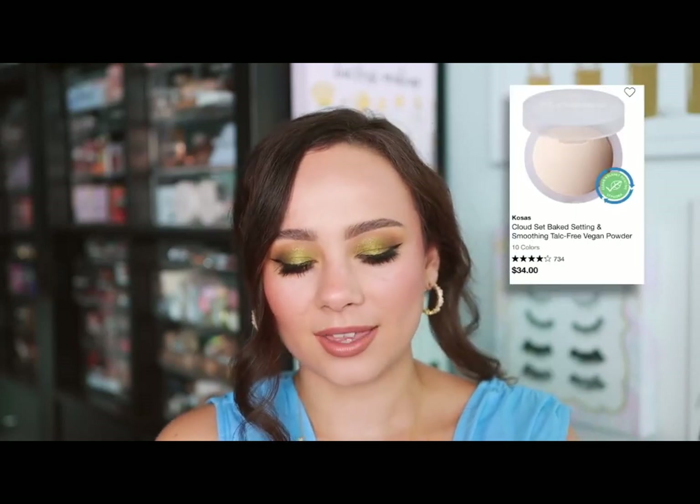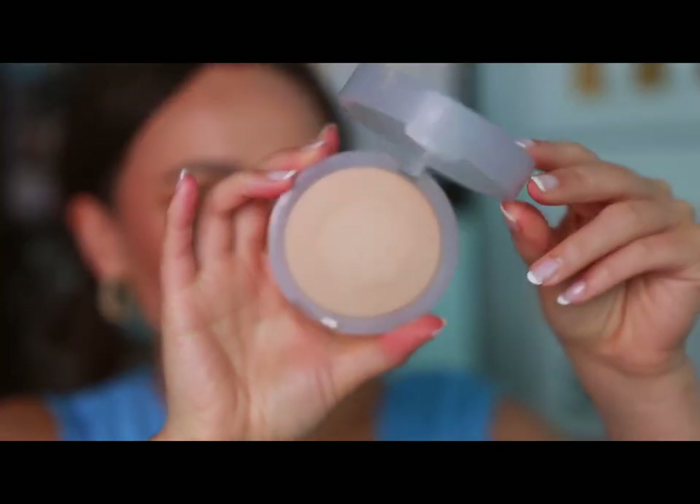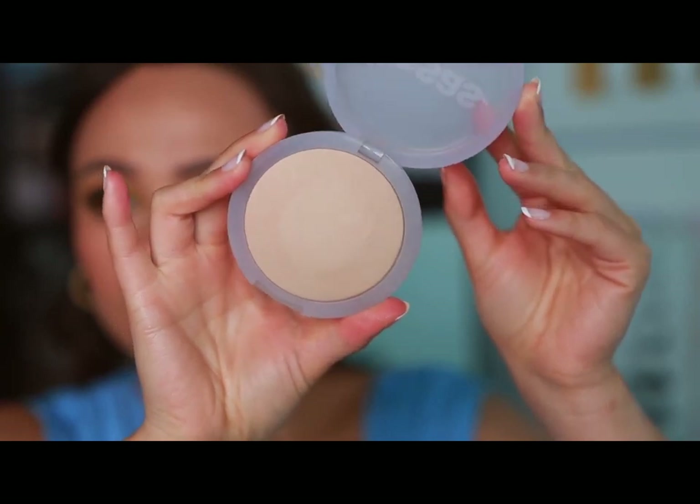Kosas — a great clean beauty brand at Sephora. Their best item in my opinion is the Cloud Set Powder. These are a beautiful setting powder that blurs the skin very nicely and sets the makeup perfectly. It finishes off the skin and makes everything look put together for the day.